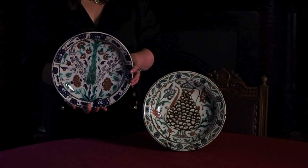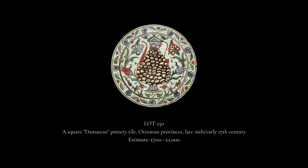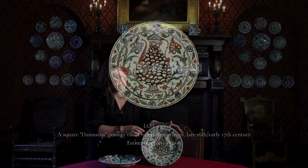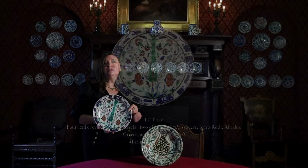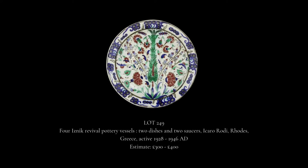I have here two dishes from Rosebury's upcoming sale on October 25th. The first is a wonderful late 16th century example decorated with a ewer and flowers to the rim. The second example is a more affordable 19th century Iznik style dish, produced probably in France or Italy to satisfy the craze for Iznik pottery.